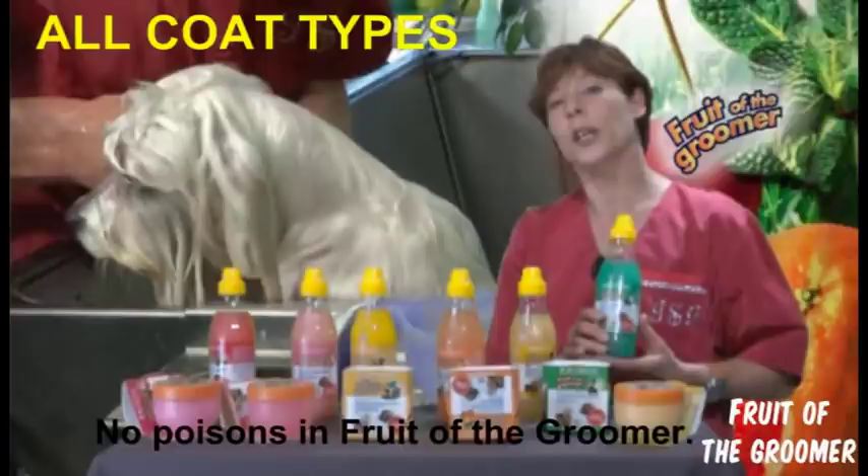Now I am going to show you how we wash a dog, and you can see for yourself the happiness of the animals.